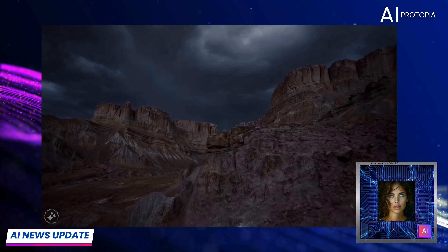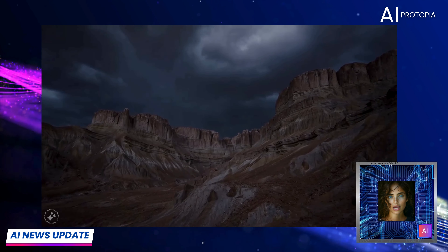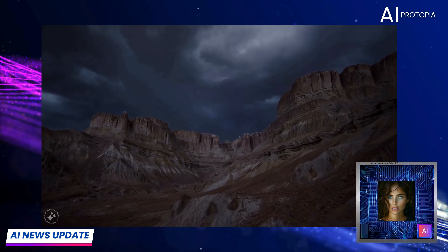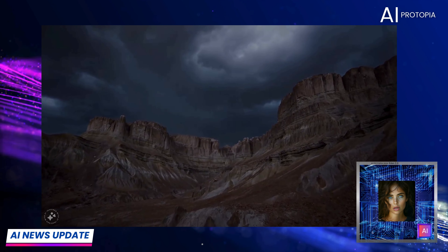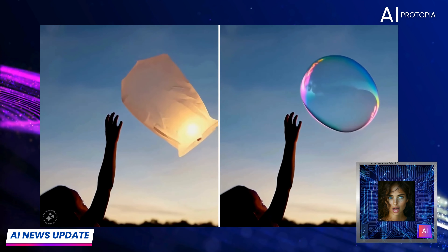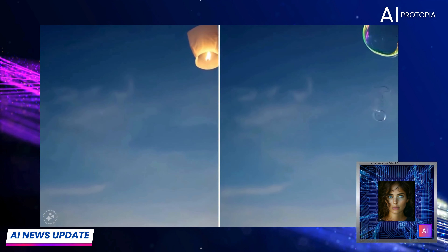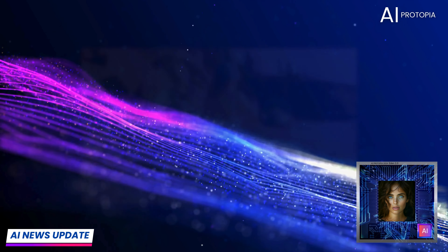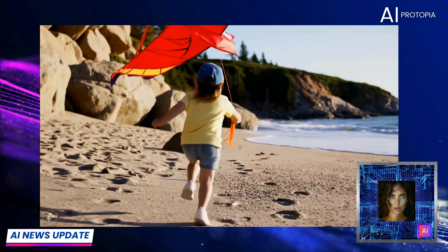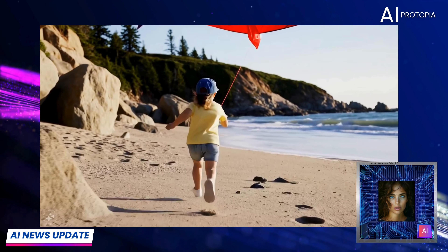Meta has come out swinging, throwing its hat into the AI video generation ring with MovieGen. And honestly, we're impressed. This product seems packed with features that could revolutionise how we create video content, and we desperately want to get our hands on it. But Meta hasn't offered any release date for this shiny new toy. So let's just hope it doesn't end up being another case of — dare I say — Sora vaporware.